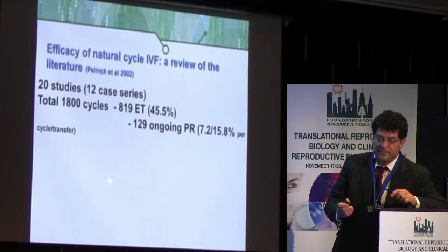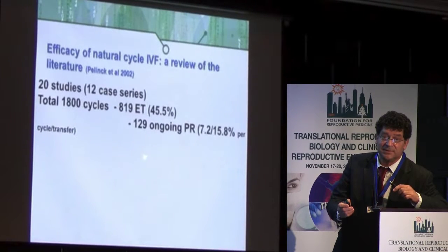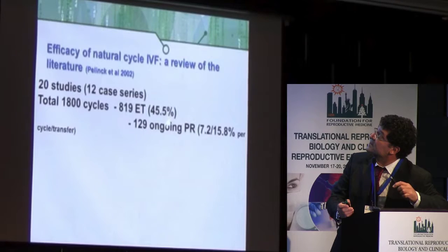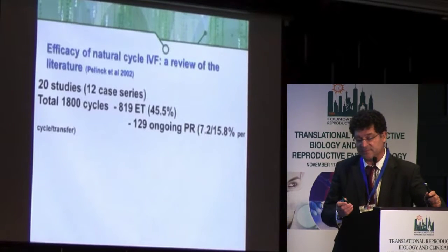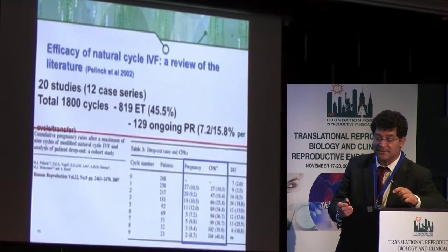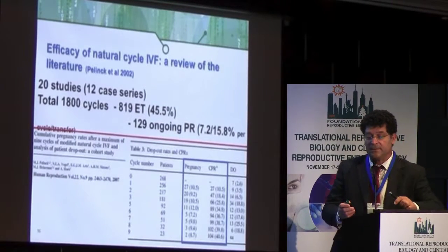A literature review by Pelnik covering 20 studies and 1,800 cycles found that with natural cycle IVF, only 50% of cycles reach the embryo transfer stage — meaning of 100 patients starting a natural cycle, only 15 will reach embryo transfer day. Pregnancy rate ranged from 7% to 50% depending on whether measured per cycle or per transfer. In a follow-up study looking at cumulative pregnancy after a maximum of nine cycles, the pregnancy rate per cycle was 7–10%, and after nine cycles only 40% of patients conceived, with a huge dropout rate.